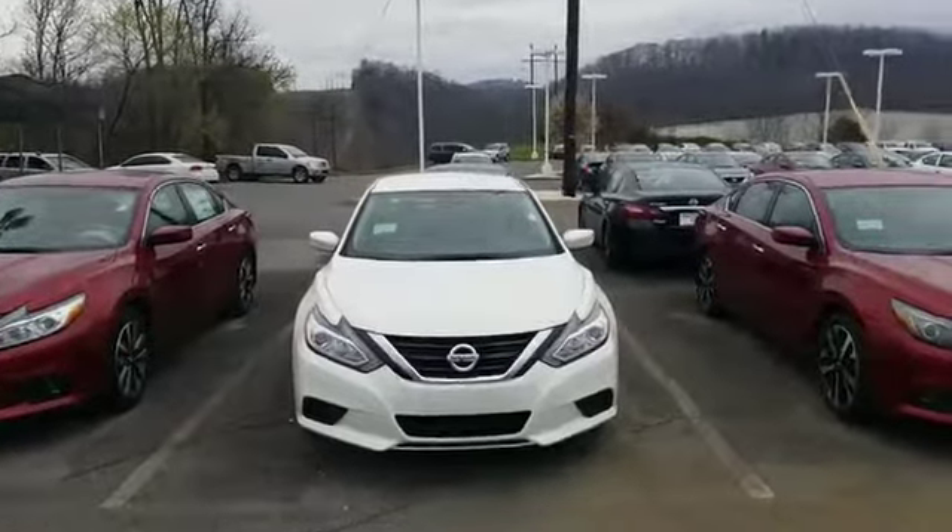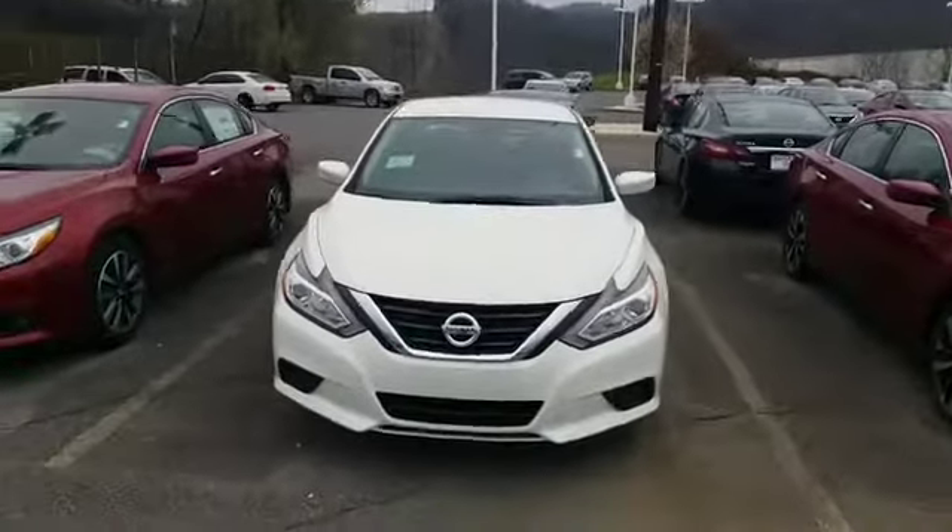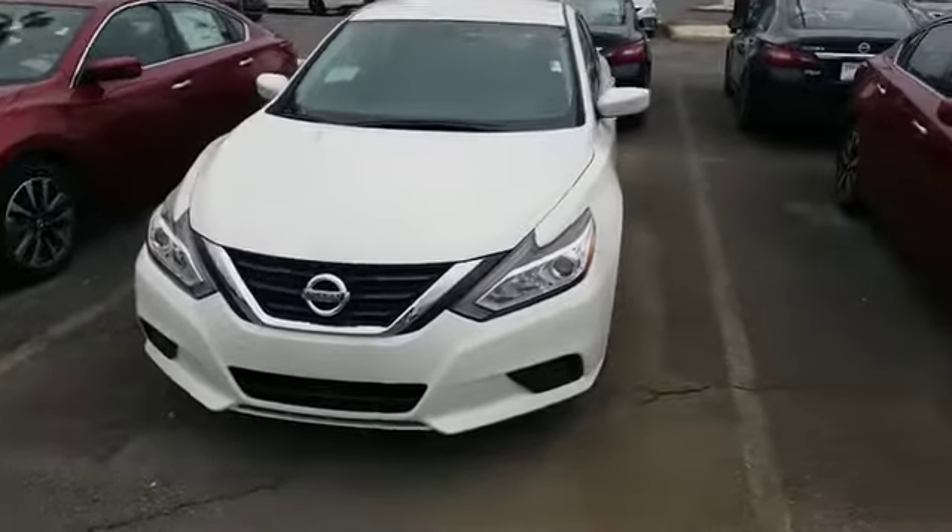Hey Stephanie, this is Sydney here at Tri-C Nissan. Here's the Nissan Altima that you're interested in. It is white in color.